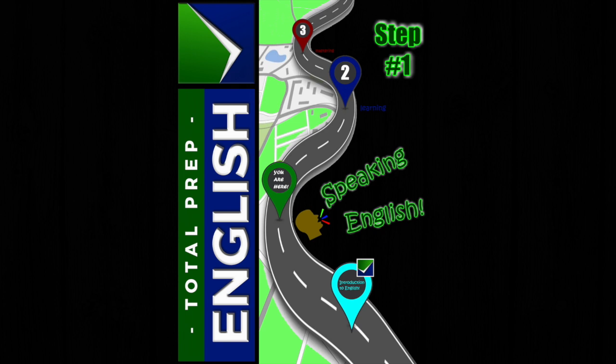One: I. Two: you. Three: he. Four: she. Five: it. Six: we. Seven: you. Eight: they.